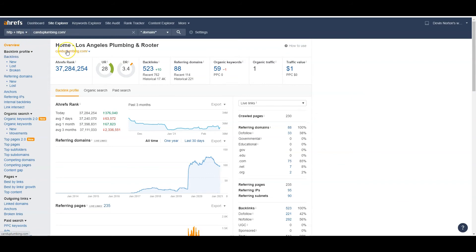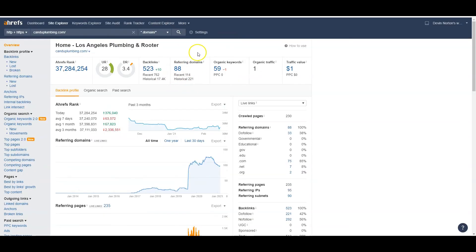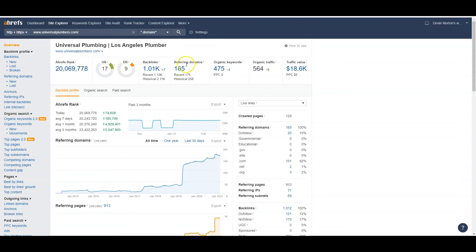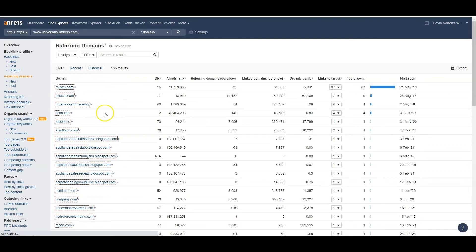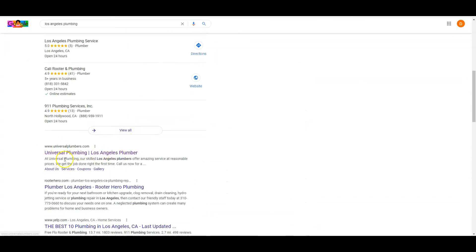The tool to check this out is called Ahrefs — it costs about a thousand bucks a month, but there are free tools out there that aggregate the same data. It shows you currently have 88 websites linking to you, while Universal Plumbers has 165 websites linking to them. That's only about 77 more websites than you. I wouldn't just match them though — I'd blow them out of the water. You visit those websites, click 'create an account' or 'contact us,' and get them pointing back to you. By beating them with content and backlinks, you take their organic number-one spot.